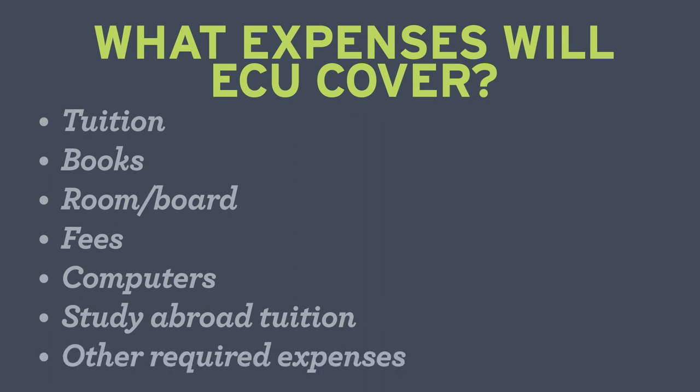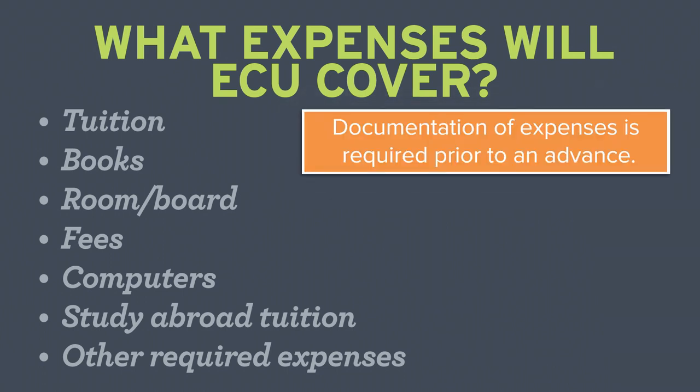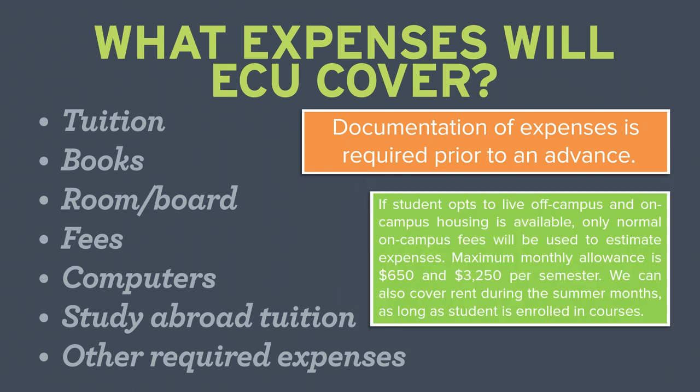Here are a couple of items to keep in mind as you consider an ECU student loan. ECU requires documentation of expenses before they can be funded. Room and board expenses are estimated based on the cost of on-campus housing. The maximum monthly allowance is $650 and $3,250 per semester.